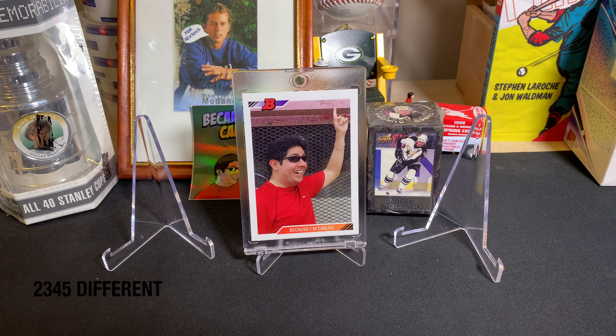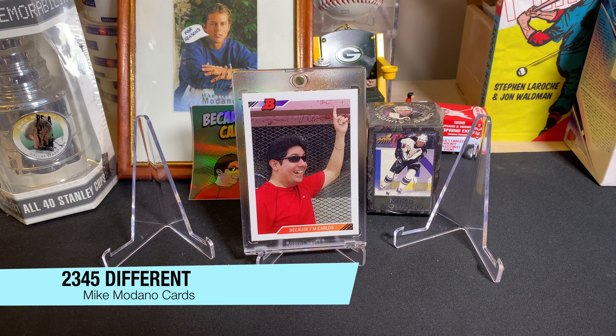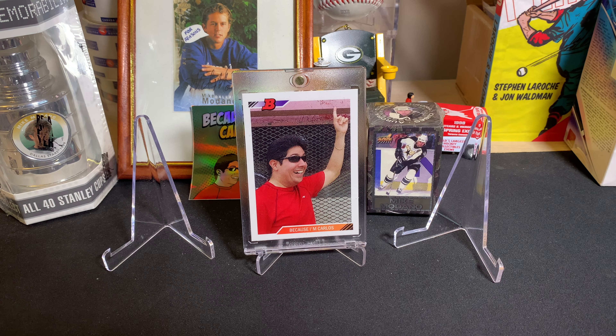That brings the Medano count to 2,345 different cards, 241 autographs — nothing added to that this week — and 549 memorabilia cards. I did have some luck on eBay this week finding some playing days stuff that I'd been missing for a while, but that'll be available in an upcoming mail day in a couple of weeks.